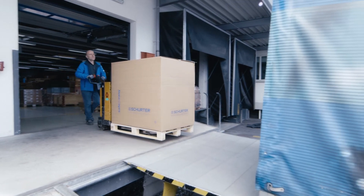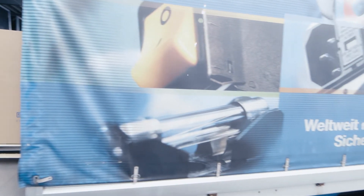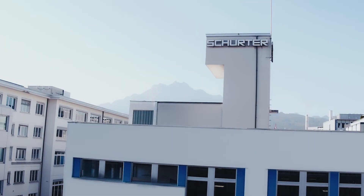Schurter's logistics centre ships over 200 million parts a year. Schurter — safe and easy, better density.